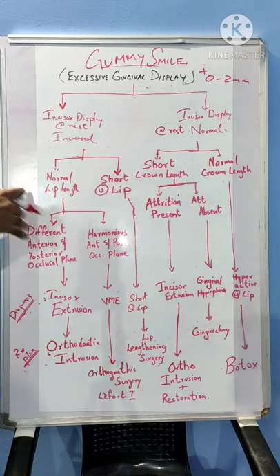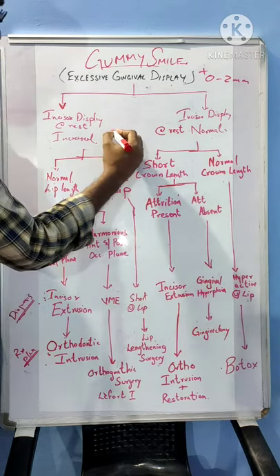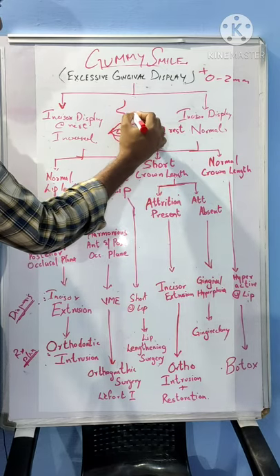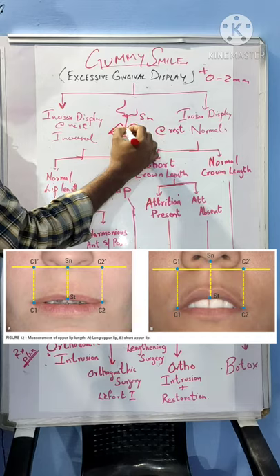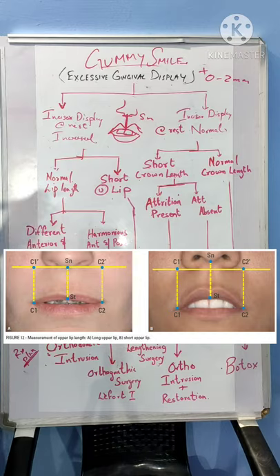To assess the etiology for this excessive incisor display, the first thing to assess is the lip length. To measure lip length, assume this is the upper lip, this is the lower lip, this is the excessive incisor display, and this is the nose. The junction between the columella or philtrum — this point is called the SL point — to the lowermost position of the upper lip is measured, and this is what we call the lip length. It is 20–22 mm in young adult females and 22–24 mm in young adult males.